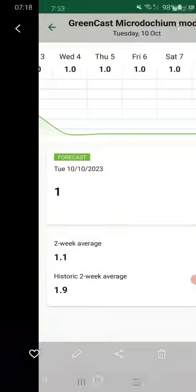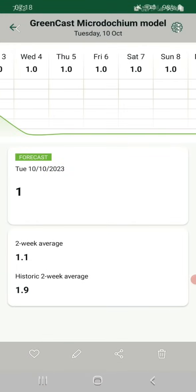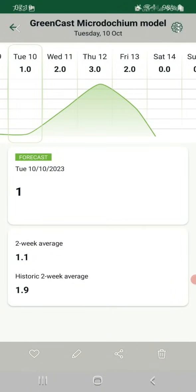Alongside that they sent me some screenshots of the GreenCast microdochium model. That's what the weather was showing — a one going into that pressure, not particularly high pressure, and then showing a spike for later this week. Just for reference, the GreenCast microdochium model is a rating of zero to four: zero being temperatures away from the optimum pressure, four being the optimum pressure for microdochium to be doing damage — when the pathogen is at its most active but the plant is at its least resistant.